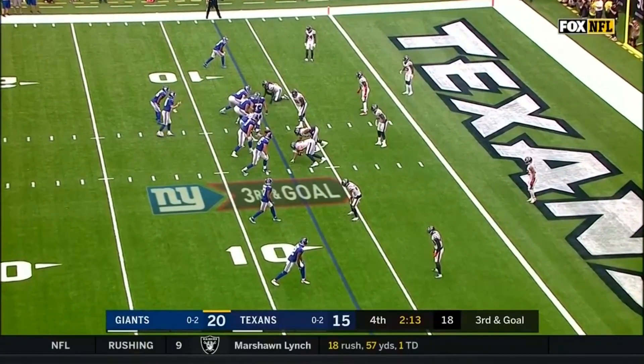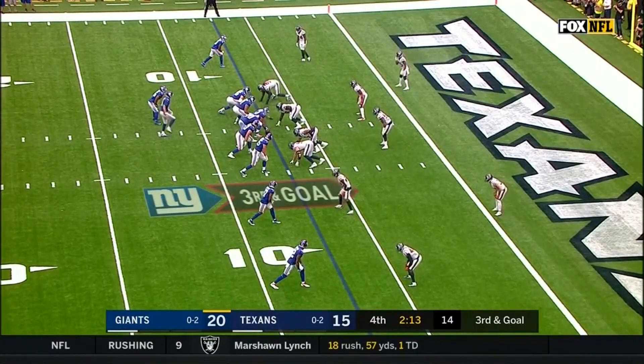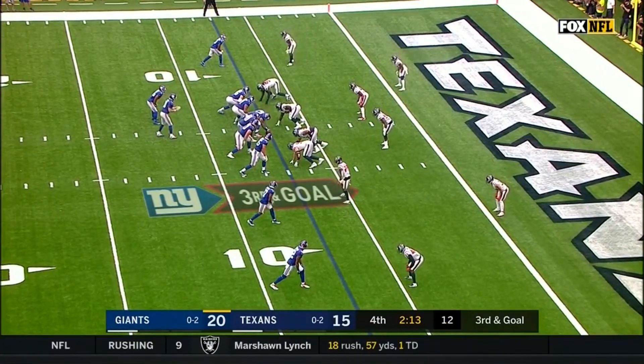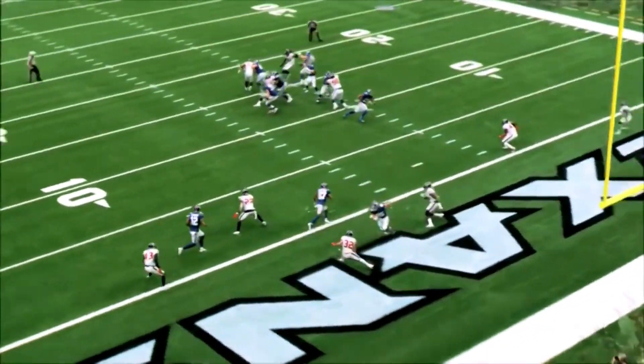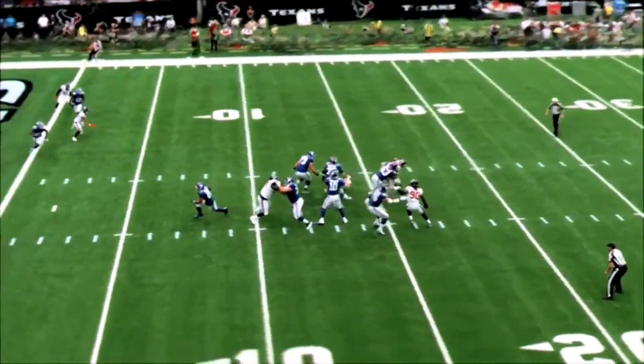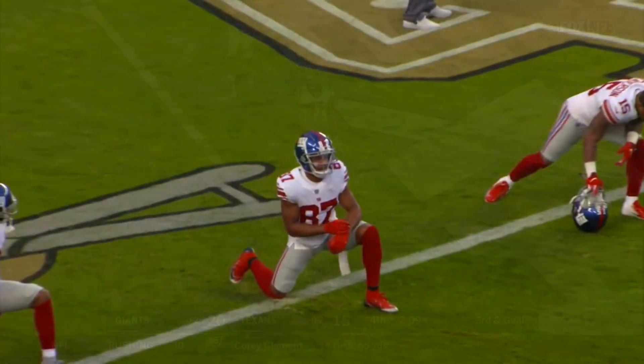You're the Texans on defense — you've got to figure this is the game, get a stop here, give yourself that chance. Just need a chance. Top of the screen, went wide to the left, Shepard slot right. Throws — in the zone. Touchdown! Time to flip that switch.